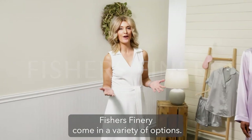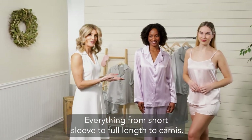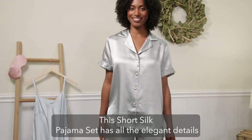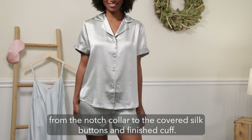The silk pajama sets here at Fisher's Finery come in a variety of options, everything from short sleeve to full length to camis. This short silk pajama set has all the elegant details, from the notched collar to the covered silk buttons and finished cuff.